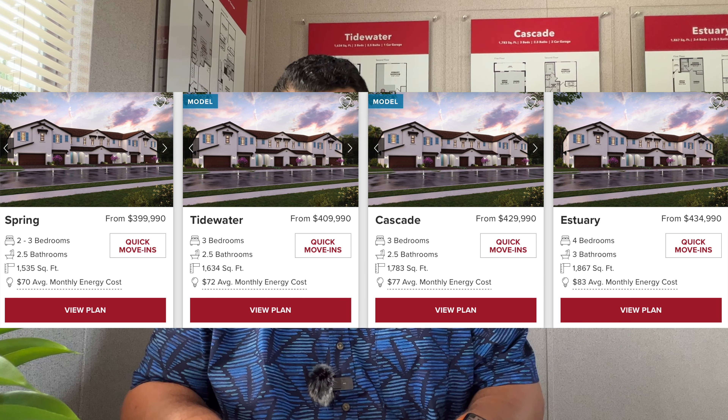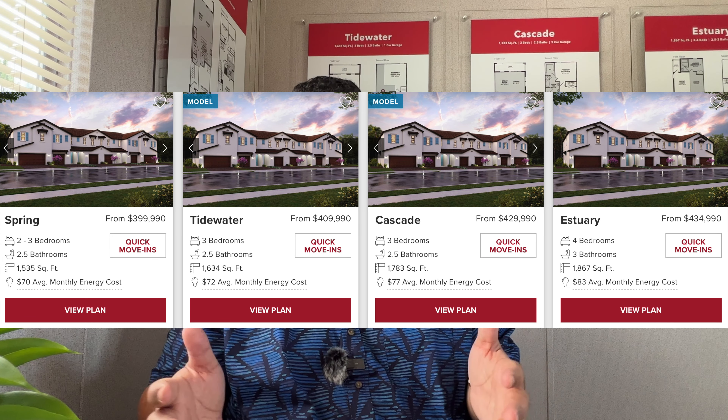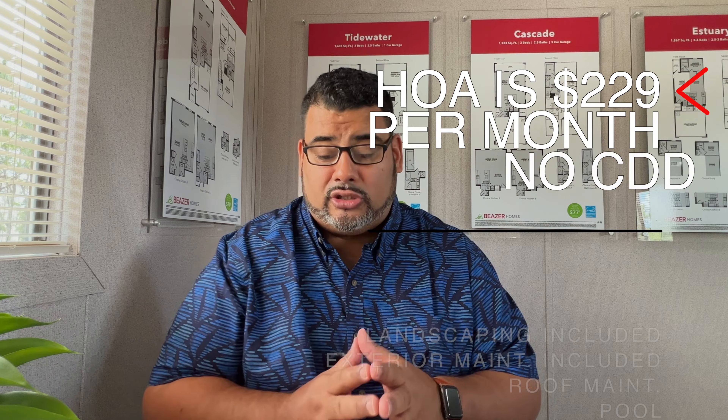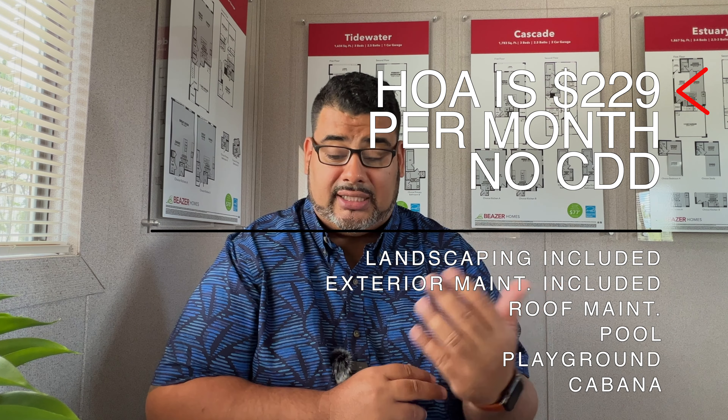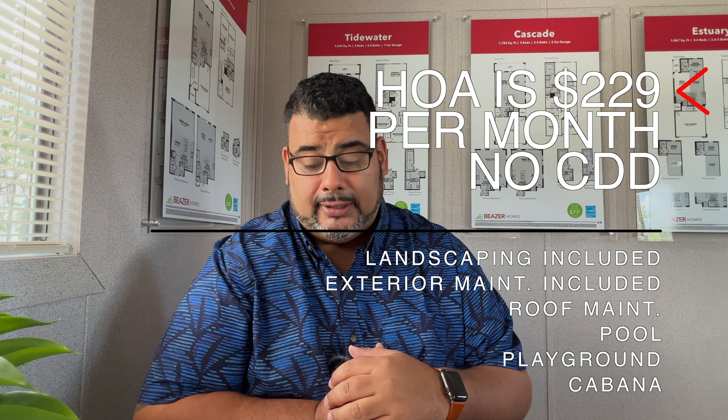We are at Beezer Homes Towns at Creekside. These homes come in different price ranges — from $399,990 up to $439,990. There are 110 units in this community. The HOA is $229 per month with no CDD, and landscaping maintenance, exterior maintenance, and roof maintenance are all included.